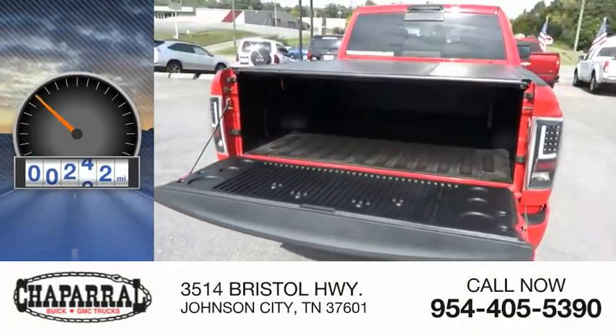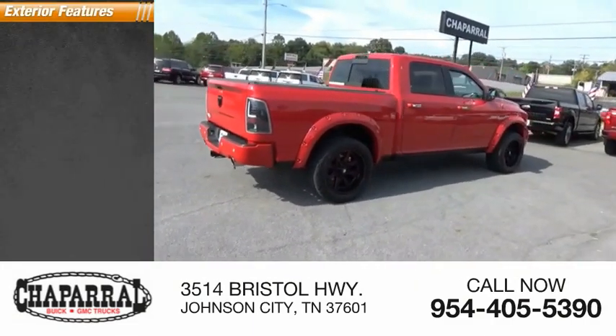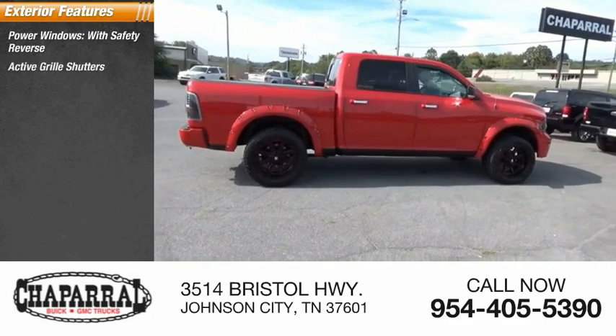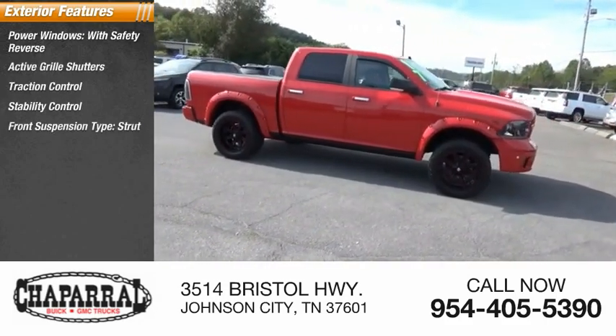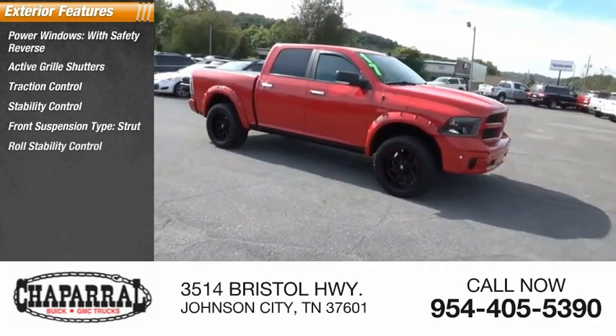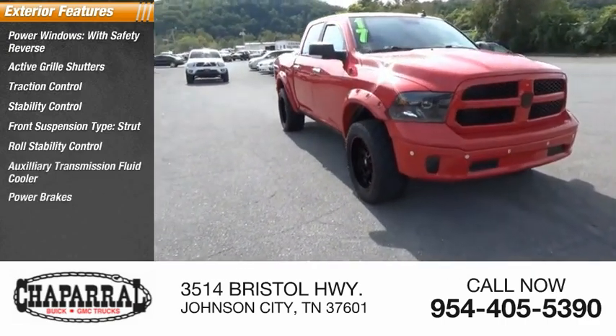This vehicle has less than 80,000 miles. Here are some of this vehicle's great options: power windows with safety reverse, active grille shutters, traction control, stability control, front suspension type strut, roll stability control, auxiliary transmission fluid cooler, power brakes, and braking assist.